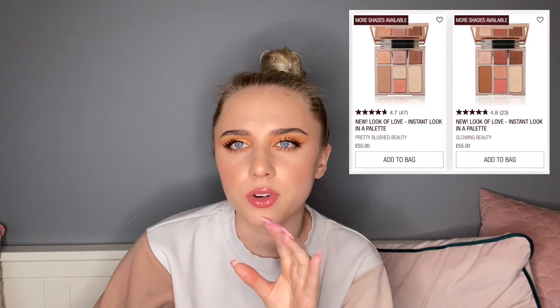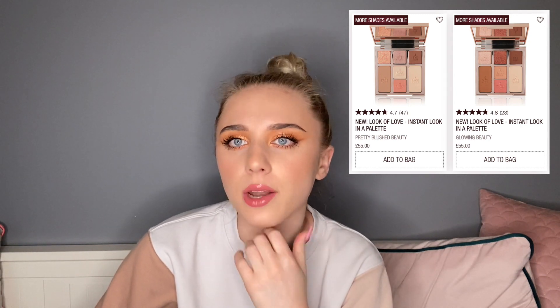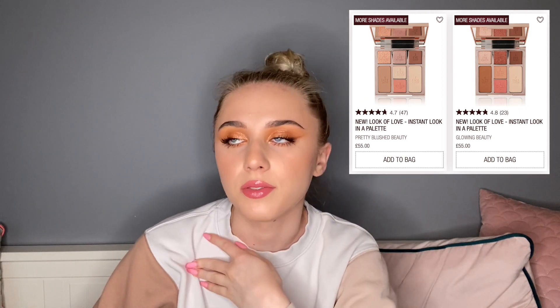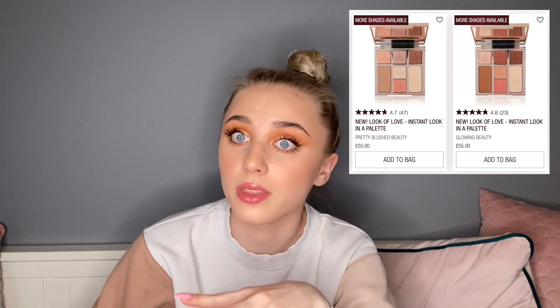First thing I bought was Charlotte Tilbury — I got two of the face and eye palettes and they're incredible. The eyeshadows are super blendable, there's this one beautiful glimmery shade that I really enjoy, and all the face products are super blendable. I think it's a good staple palette I'll definitely use for traveling once we get back into doing that.